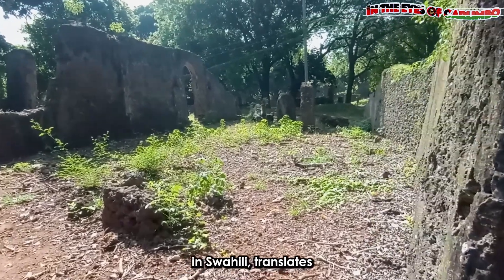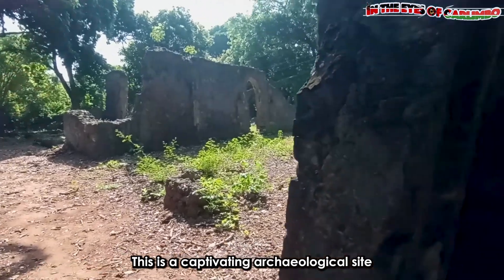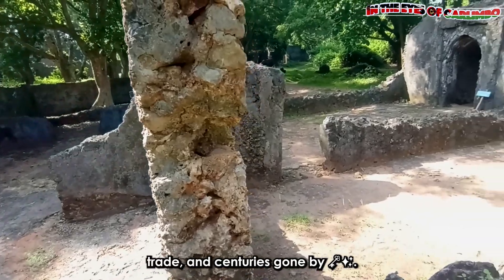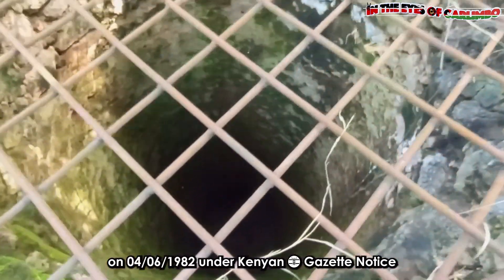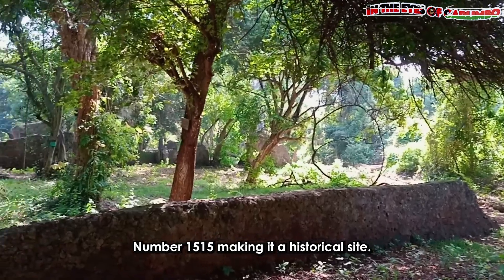Jumba la Mtwana in Swahili translates to 'the large house of slaves.' This is a captivating archaeological site that echoes tales of Swahili culture, trade, and centuries gone by. Jumba la Mtwana was gazetted as a Kenyan National Monument on 4th June 1982 under Kenyan Gazette Notice 1515, making it a historical site.